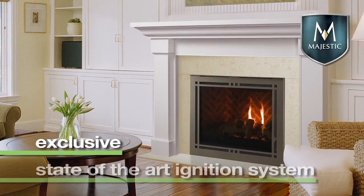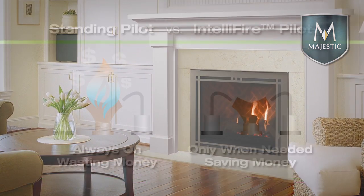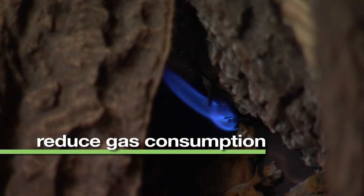IntelliFire is an exclusive state-of-the-art ignition system for gas fireplaces and inserts. It conserves energy by providing an ignition flame only when the unit is in operation, instead of a standing pilot that burns 24-7. This intermittent pilot ignition helps to reduce gas consumption,